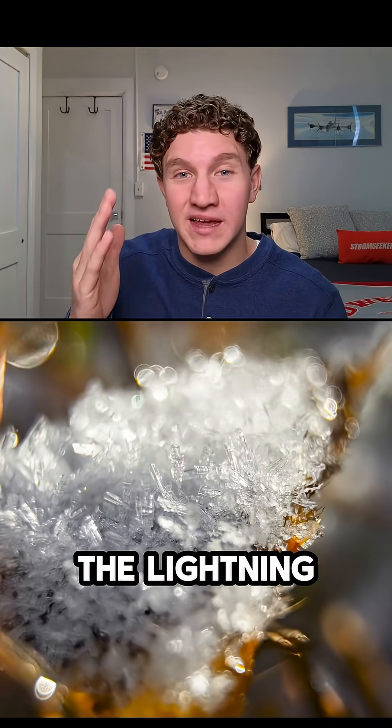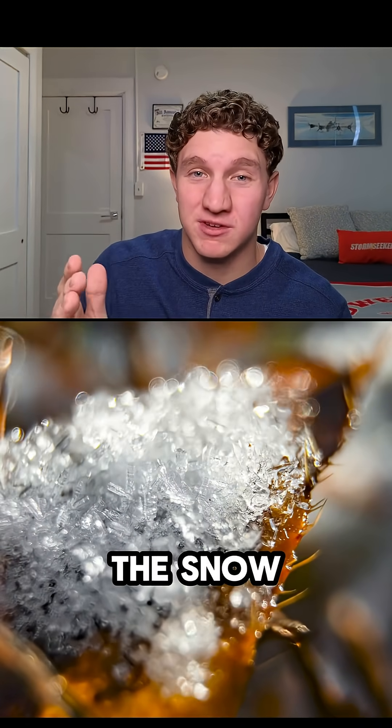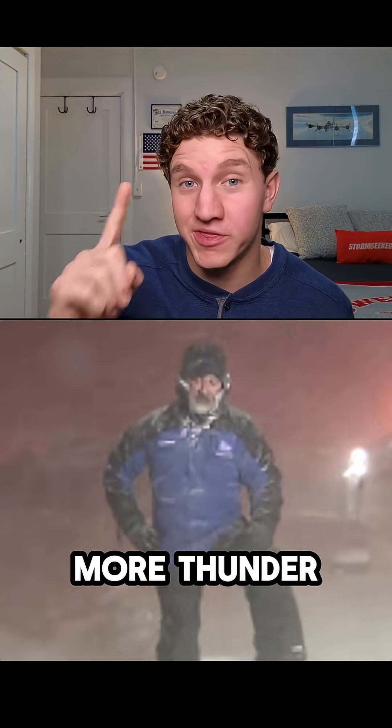And snow lovers, don't worry, the lightning only melts a tiny portion of the snow coming to the ground. Follow for more thundersnow videos.